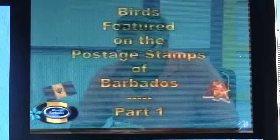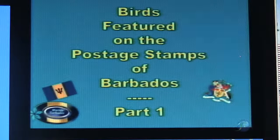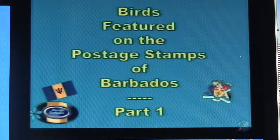Dr. John Webster, good morning, John. How are you? Very good morning to you and to Kimberley and to our viewers here in Barbados and beyond. This morning we're going to do something slightly different — we're actually going to look at birds featured on the stamps of Barbados. I spent a little time collecting information and images and acquiring some of the stamps just so we can have a closer look at them.